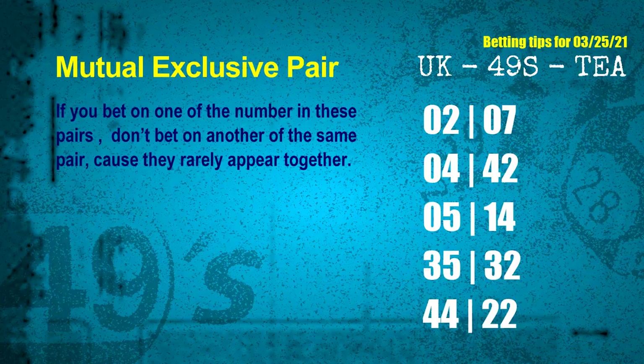Which means if you bet on one of them, don't bet another in the same pair. The mutual exclusive pairs for next draw are: First pair — 02 and 07. Second pair — 04 and 42. Third pair — 05 and 14. Fourth pair — 35 and 32. Fifth pair — 44 and 22.